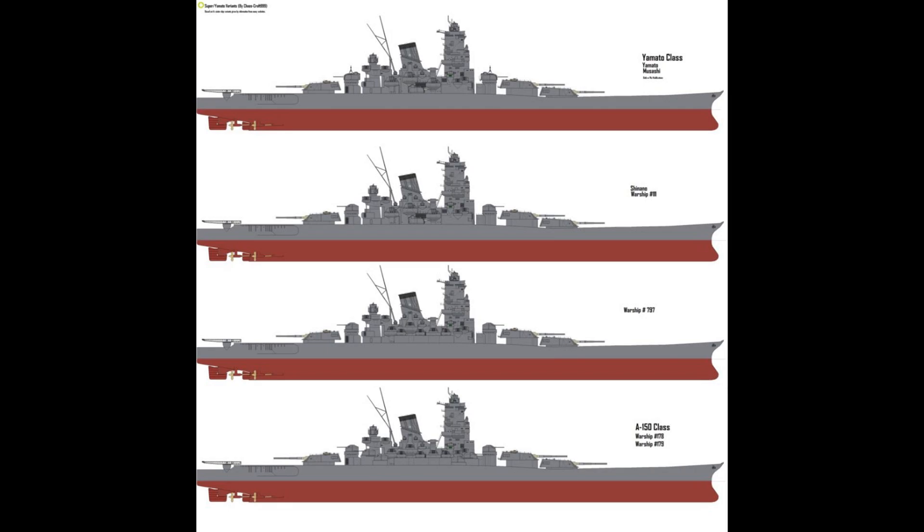Warship No. 111 was also supposed to incorporate the improvements of Shinano. The ship's keel was laid after Yamato's launch in August 1940, but the resources essential to construct the ship would become far harder to obtain during World War II. As a result, at only about 30% complete, she was taken apart and scrapped in 1942. The materials salvaged from this were used in the conversion of the Ise and her sister to battleship-aircraft carrier hybrids.